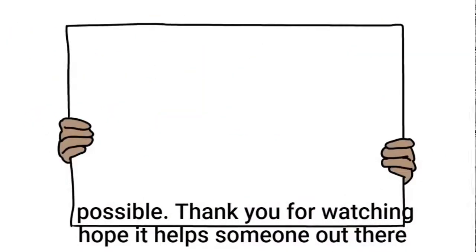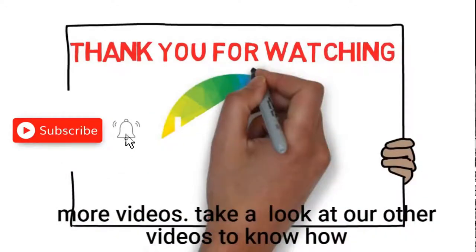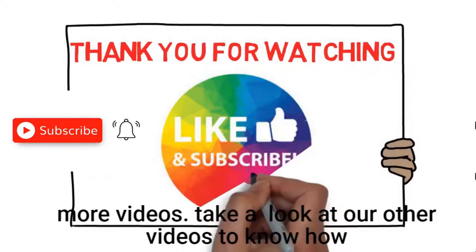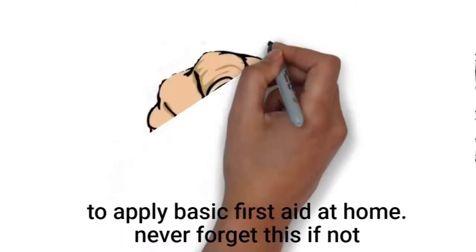Thank you for watching. Hope it helps someone out there. Make sure to click the like button and subscribe now for more videos. Take a look at our other videos to know how to apply basic first aid at home.